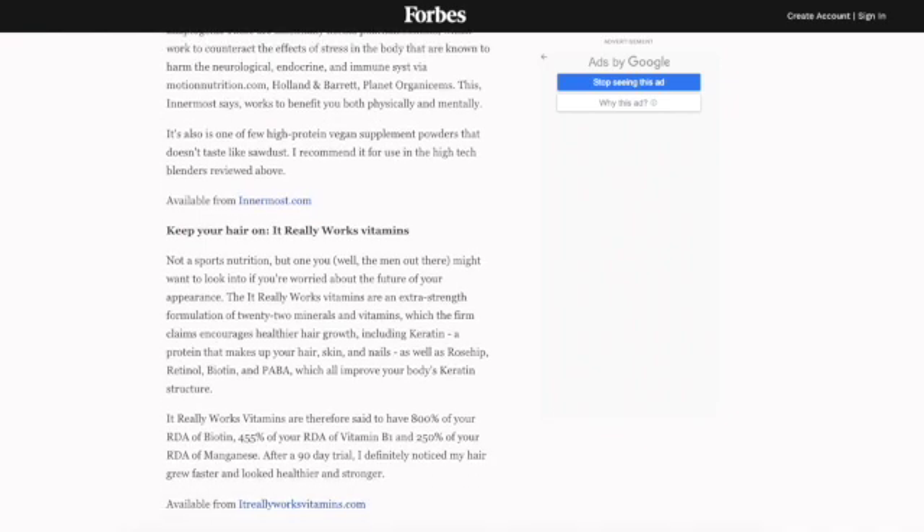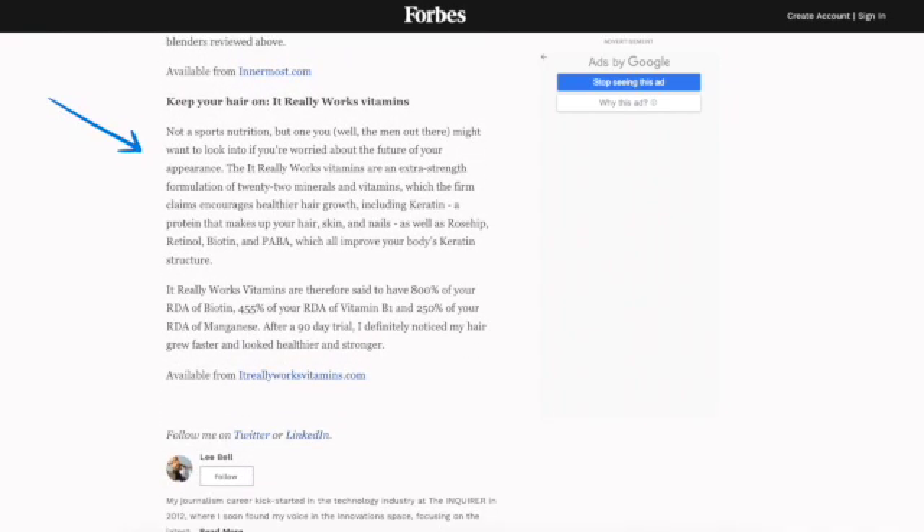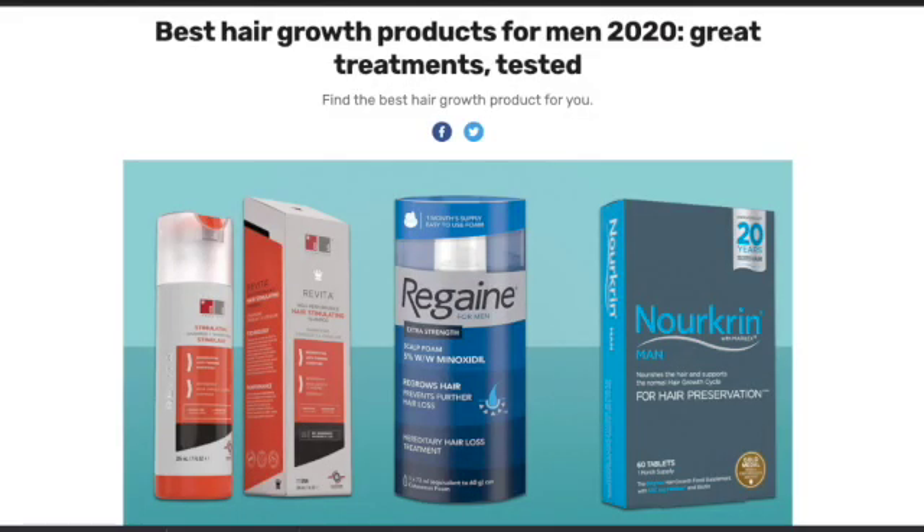Most of our customers are abroad — about 20% are here in the UK and 80% are abroad. Most of our customers are in the US and India, so thank you so much. We have been featured in Forbes as the best nutrition innovation in 2019 and 2018, and we've been in Shortlist magazine as the best hair regrowth product for men, but we're also suitable for women.